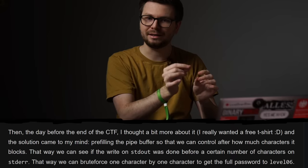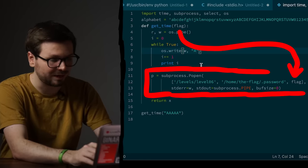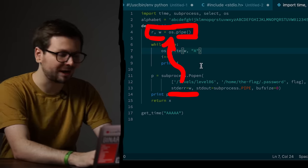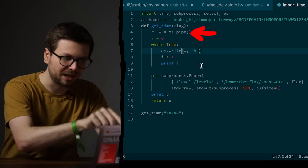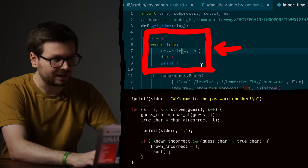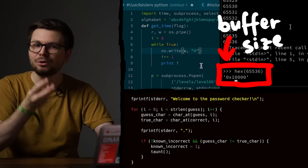I read the writeup just for the idea, but I want the practical experience of implementing the attack myself. Here's my setup: I call the level 6 binary with my flag attempt. Instead of using basic IO pipes from Python subprocess for standard error, I create a new OS pipe — a pipe has a read and write side. The level 6 process writes anything going to stderr into this pipe. To find out how large the pipe buffer is, I keep writing a single character to the pipe and print the iteration number — suddenly it stops. The IO is blocked because the pipe is full, and now we know the buffer size.